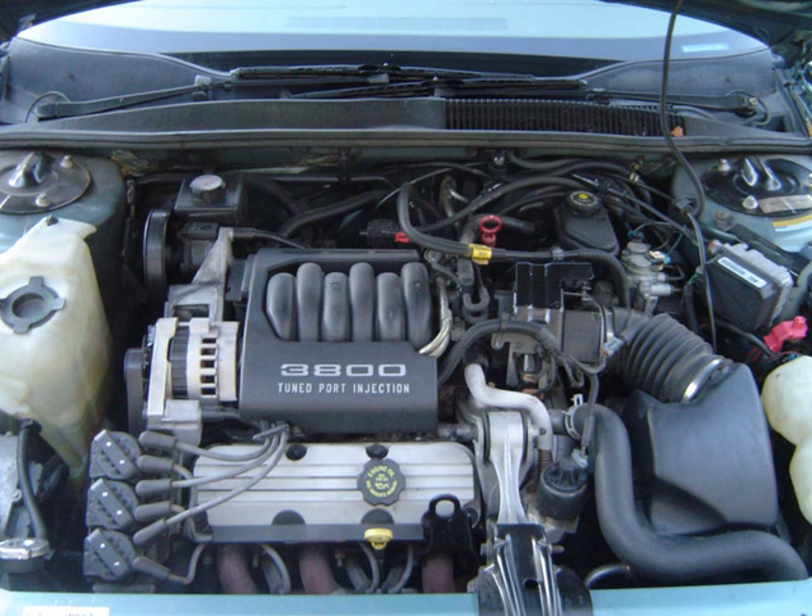The engine in this configuration became known to have off-center bore spacing. The off-center design continued up until the 1988 LN3 version of the engine, when the left-hand bank of cylinders was moved forward relative to the right-hand bank. Although the actual bore spacing between cylinders on the same bank remained unchanged at 4.24 in (108 mm), the LN3 and later engines became known to have on-center bore spacing.